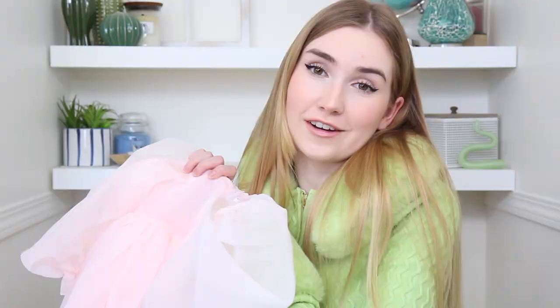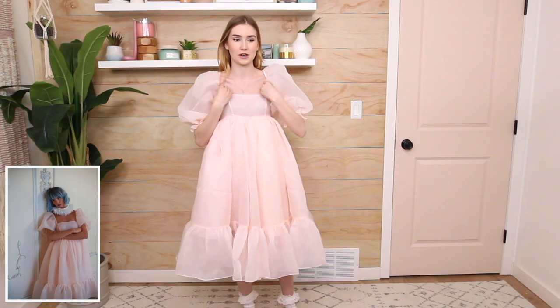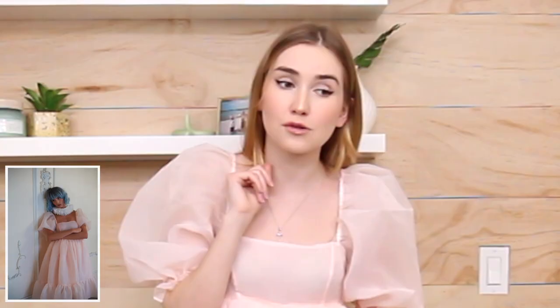Let's put it on and see if it's worth the price tag. Oh my gosh, this is so cute! I decided to keep my bra on under here because this fabric is definitely a little bit see-through. So just one thing to note — if you had this dress, it's up to you, but it is see-through. I'm gonna keep that on just to keep it PG.